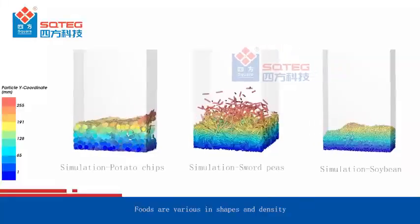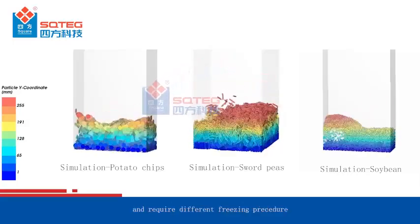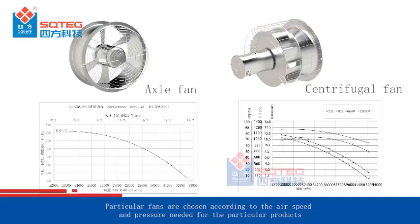Foods vary in shapes and density and require different freezing procedures. Square chooses proper belt types based on the product shapes. Particular fans are chosen according to the air speed and pressure needed for each specific product.